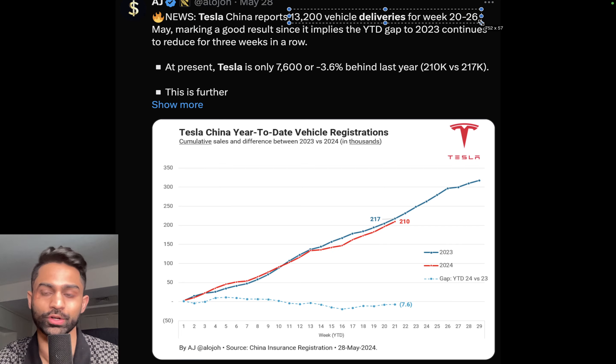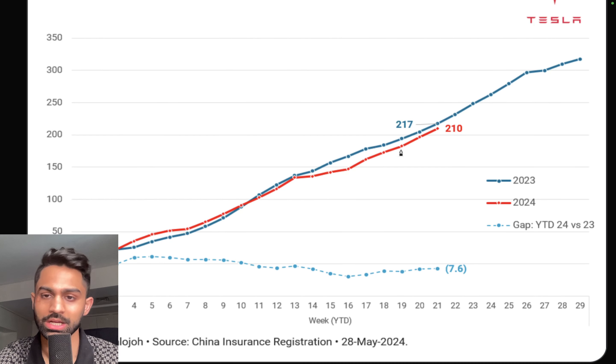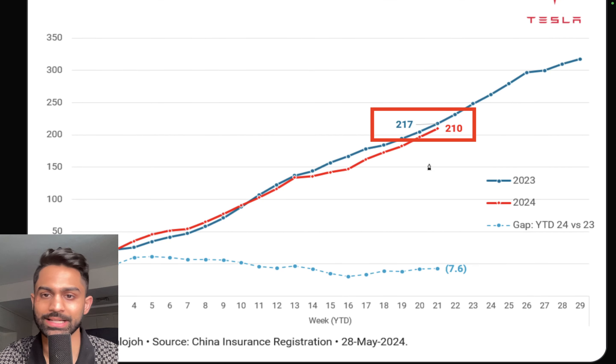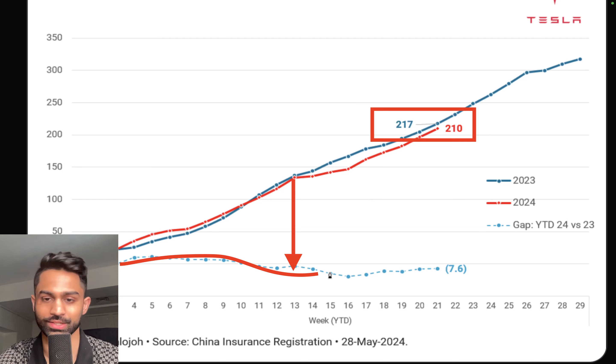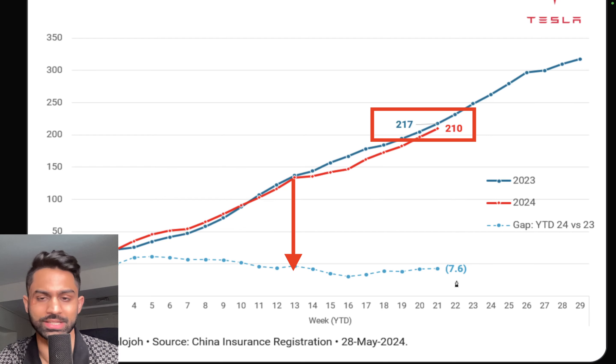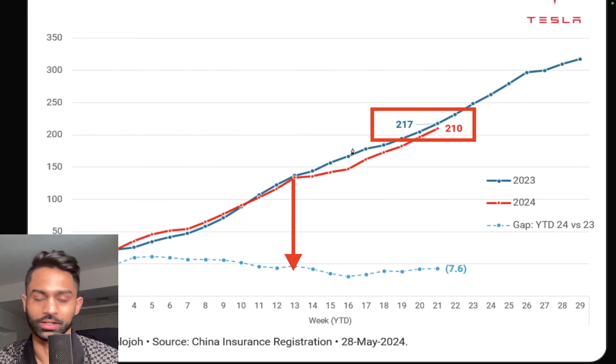Tesla China reported 13,200 vehicle deliveries for the week of May 20th to 26th, marking a good result — it implies the year-to-date gap to 2023 continues to reduce for three weeks in a row. We are trailing a little behind when it comes to the gap between 2023 and 2024. The gap really accelerated after week 13, and this is estimated to narrow even further and eventually close out the year at a very strong rate.